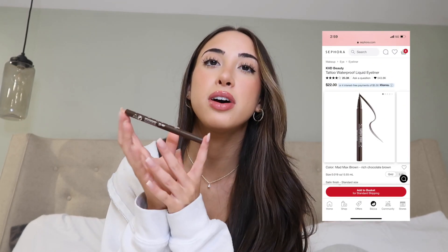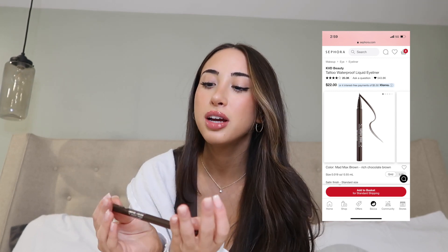Last but not least is the Kat Von D tattoo liner — I've been using this since high school. She came out with a brown shade, which I really wanted, and I have it on today. I've been on a brown kick lately. That's about it — thank you guys so much for watching! Click the link in my description to shop at Ana Luisa for their biggest sale of the year. Don't forget to like and subscribe, and I'll see you in the next one.